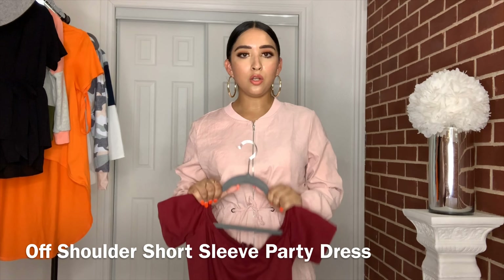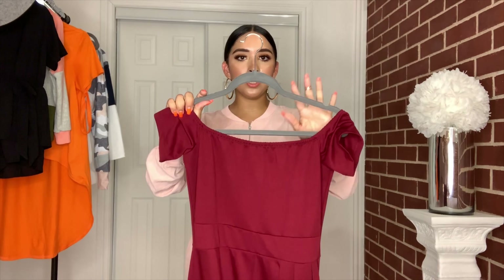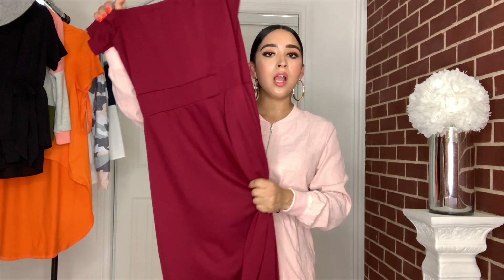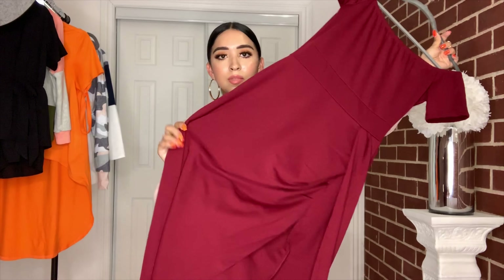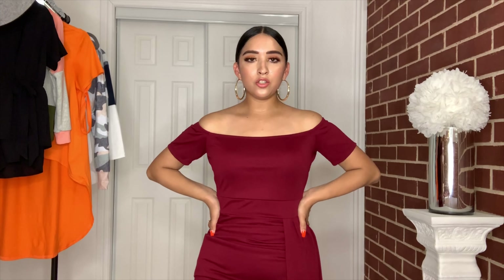Dear Lover also carries dresses for special occasions, and this one is really pretty — perfect for fall because of the color. I can picture wearing it with a burgundy lipstick. It's slightly off the shoulder with detailing, a slit in the front, and draping. It has a zipper in the back, the quality's not bad at all, and it was a really good price. It's pretty long but perfect for a holiday party.